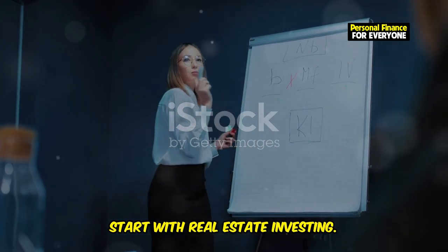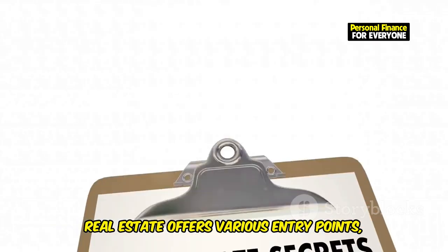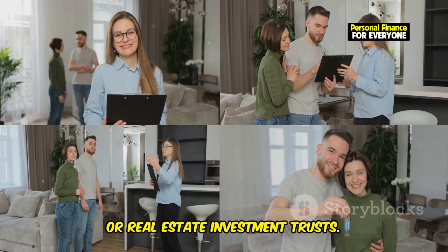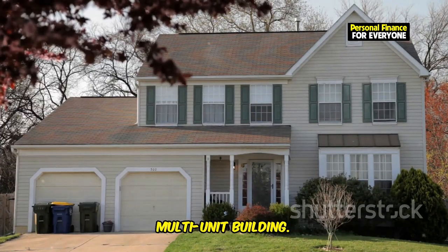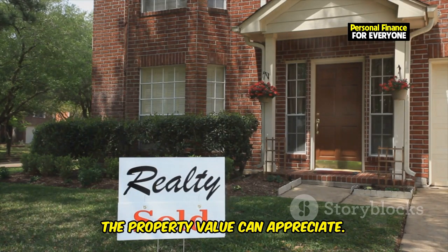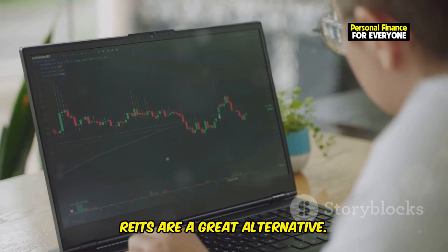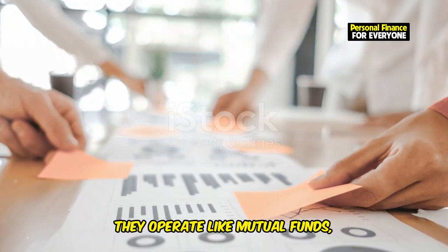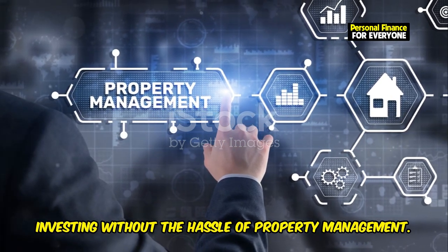Real estate investing is another fantastic pathway to financial freedom, and the good news is you don't need to be a millionaire to get started. Real estate offers various entry points, from owning rental properties to investing in REITs, or real estate investment trusts. If you have some capital saved up, consider buying a rental property — a single-family home or a multi-unit building. Rental properties generate income through monthly rent payments, and over time the property value can appreciate. For those with limited capital, REITs are a great alternative — they allow you to invest in real estate without actually owning physical property, operating like mutual funds by pooling investor money to buy and manage real estate assets.